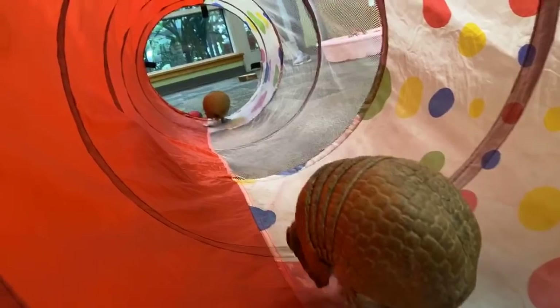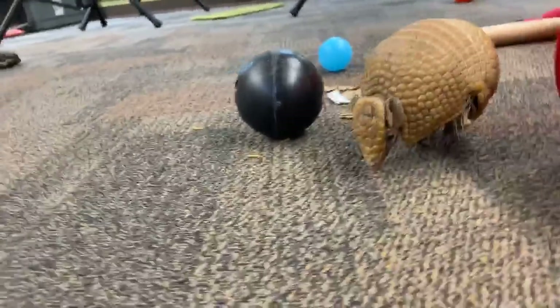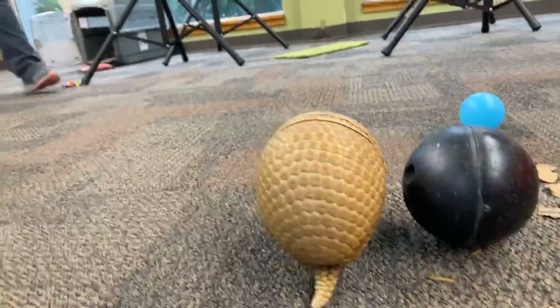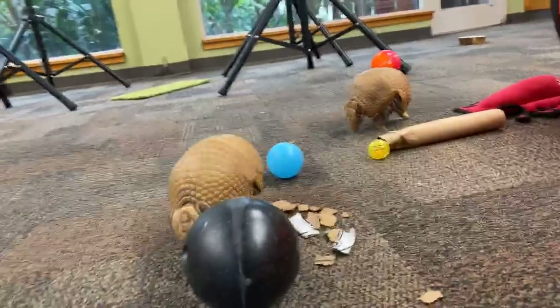Malachi asked: are armadillos related to anteaters? That's one of my favorite questions, because the answer is yes! Armadillos are in a special family of animals called the xenarthrans, which includes anteaters, armadillos, and sloths. So all of the kind of misfit animals that like to eat a lot of bugs — those are called the xenarthrans.